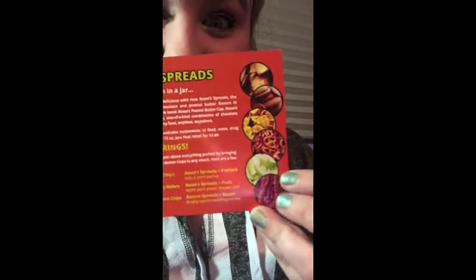Reese's Spreads are now available nationwide at food, mass drug, and convenience stores in 13-ounce jars. It says Reese's Spreads will make just about everything perfect by bringing the taste of Reese's peanut butter cups to any snack. Here are a few snack ideas — it shows pita chips, vanilla wafers, banana chips, pretzels, apples, and even bacon.